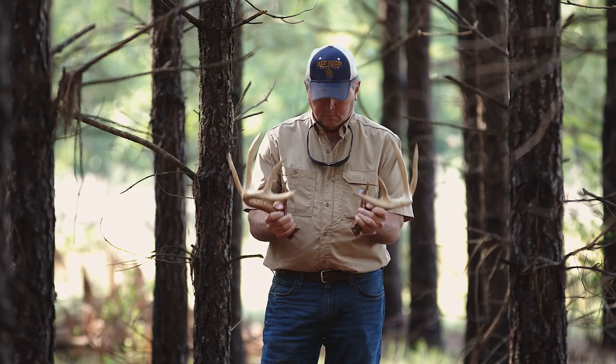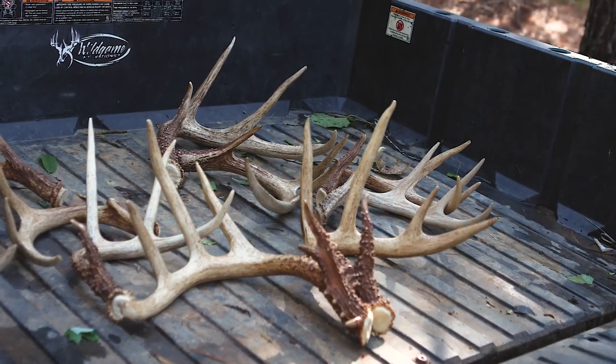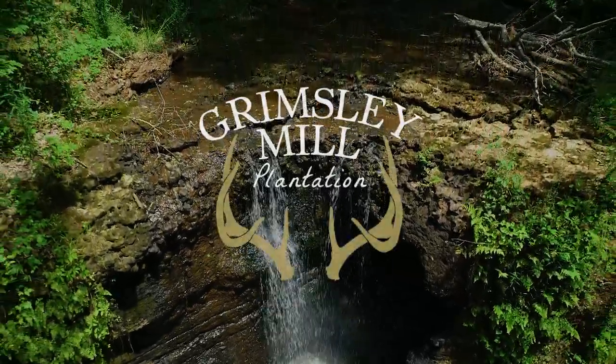This sprawling plantation is turnkey ready, while having limitless potential to become a custom hunting showplace. Let your inner hunter run wild at Grimsley Mill Plantation.